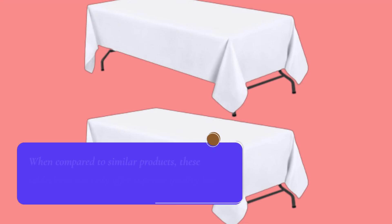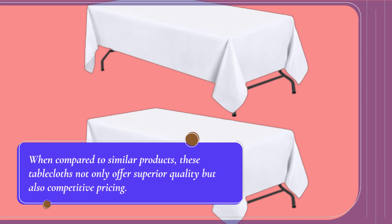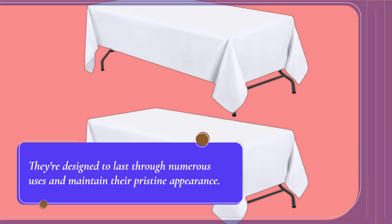When compared to similar products, these tablecloths not only offer superior quality but also competitive pricing. They're designed to last through numerous uses and maintain their pristine appearance.